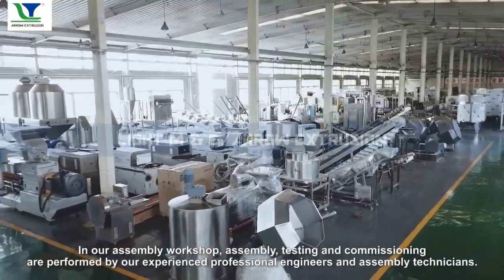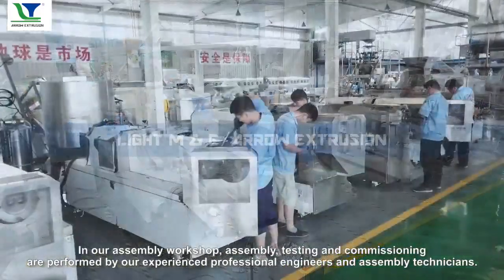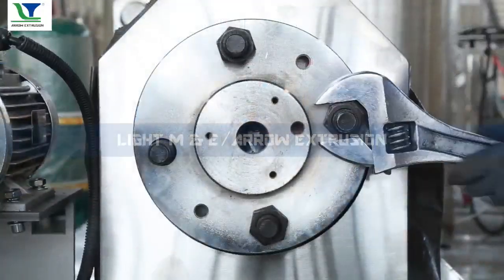In our assembly workshop, assembly, testing, and commissioning are performed by our experienced professional engineers and assembly technicians. We produce over 20 pieces of puff food equipment each month.